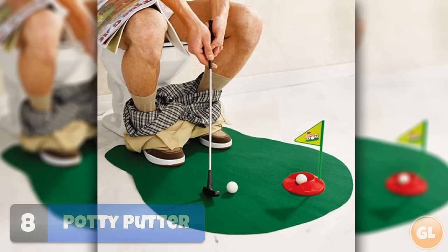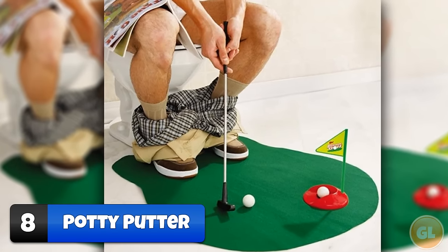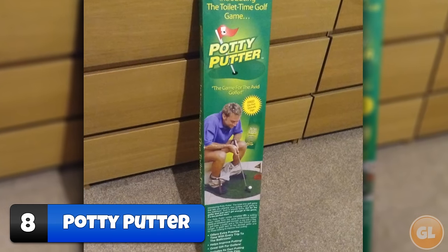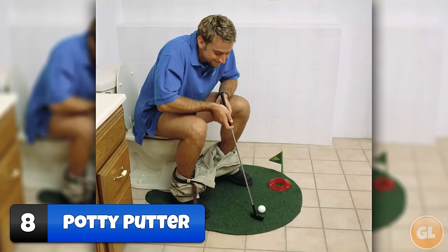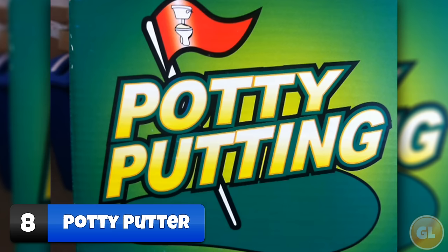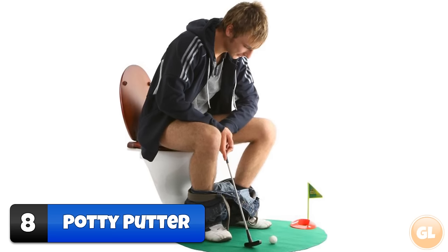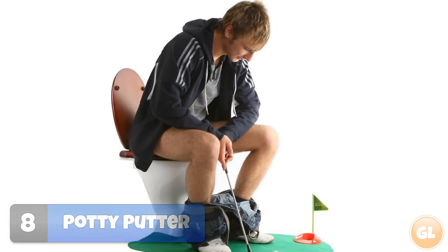Number 8 – Potty Putter. It wasn't long ago when people would read a magazine while going for number 2, then as technology advanced, a smartphone. But now people are taking the everyday task that one step further. The new Toilet Potty Putter helps you improve your skills even when you're at home by simply letting you practice your hole-in-ones while you're taking a hole-in-one. It comes with its own putting green, cupped with flag, a do-not-disturb sign, a putter, and two balls.